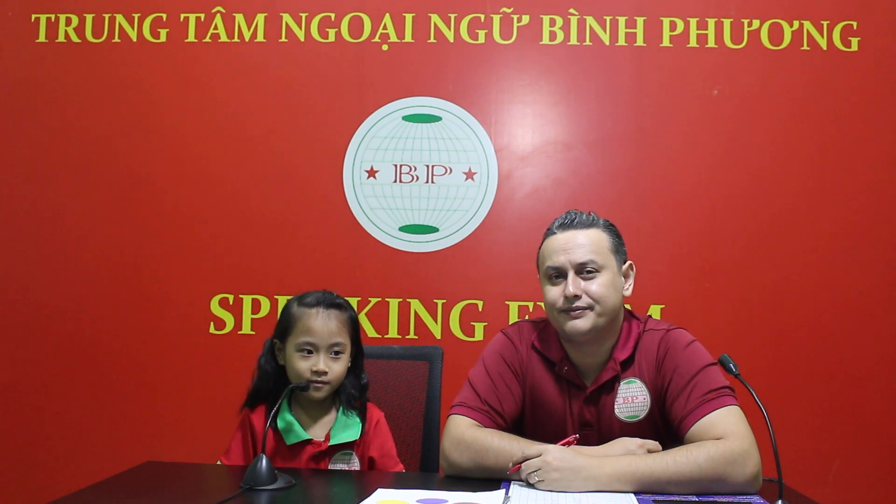The student today is Tara. Tara, look at the camera, say hi. Hi. Tara, where are you from? I'm from Vietnam. Are you from Vietnam? Yes, I am. Good job.